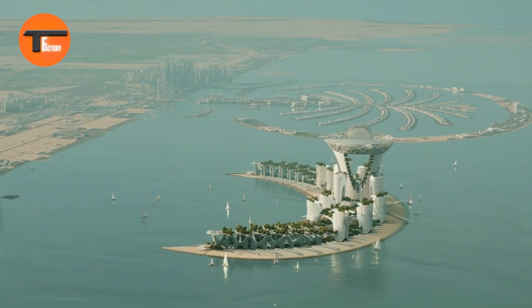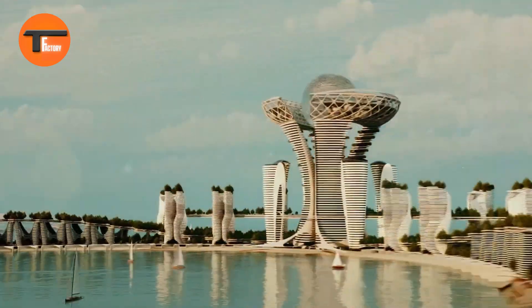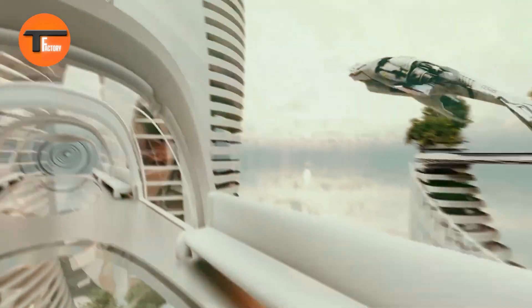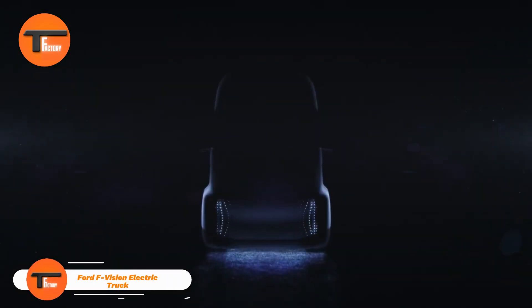Discover the future of healthcare in the heart of Dubai, where seamless, state-of-the-art services meet a focus on your overall wellness. This destination is truly where innovation meets care, offering a glimpse into what the future holds for medicine.